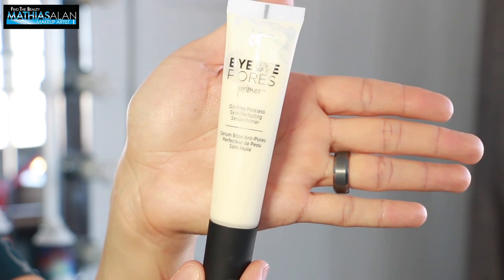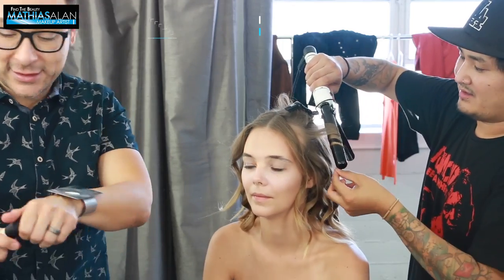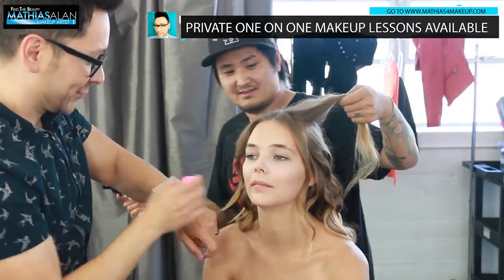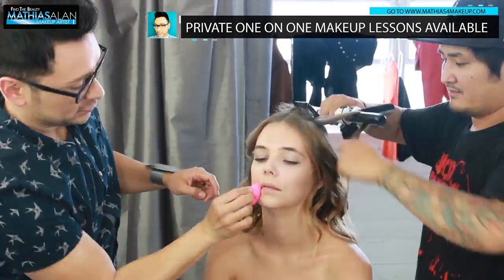So next, after about three looks, I need to rehydrate her skin. And I love this IT Cosmetics Bye Bye Pores — it is a primer, but it's also a serum. So I'm putting this on top of everything else that has already been applied to rehydrate her skin.